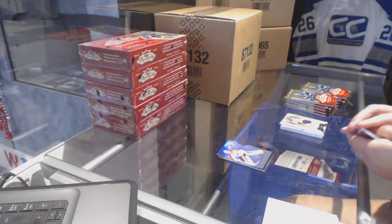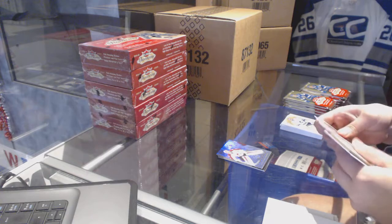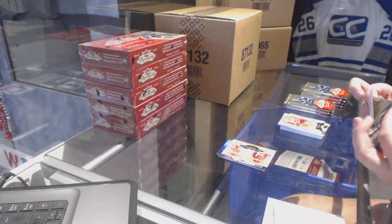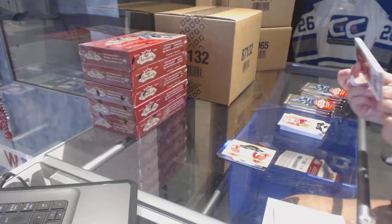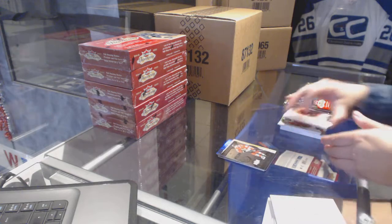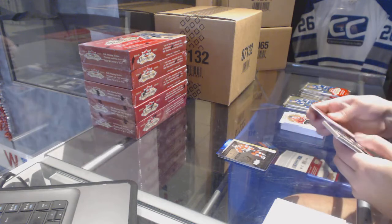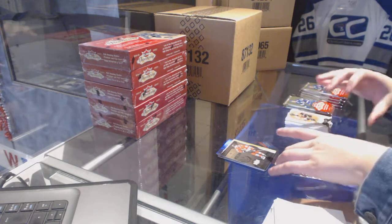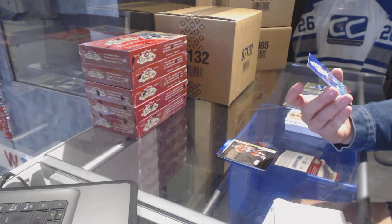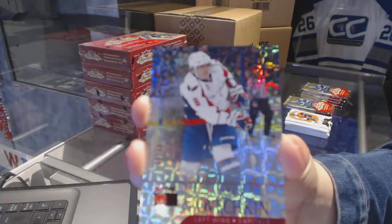Flair Showcase of Semyon Varlamov for the Colorado Avalanche. We've got a Hot Prospects Duo numbered 299 of Landon Ferraro and Mitch Callahan for the Detroit Red Wings. Metal Universe for the Chicago Blackhawks, Patrick Kane. We've got a Red numbered to 50 for the Washington Capitals, Alex Ovechkin.